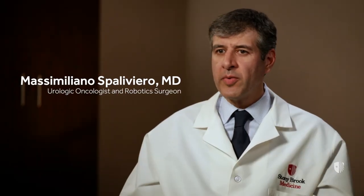I am Massimiliano Spalliviero, urologic oncologist at Stony Brook University Cancer Center, and I am a surgeon who manages patients with urologic cancers, including prostate cancer.